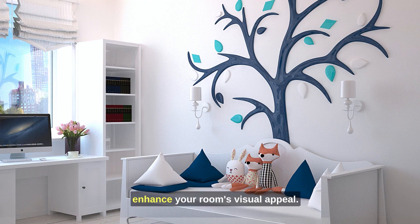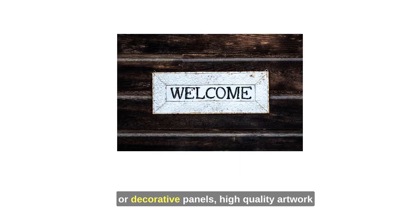Tip 8: Wall art and decor. Enhance your room's visual appeal with carefully selected wall art, mirrors, or decorative panels. High-quality artwork can be a conversation starter.